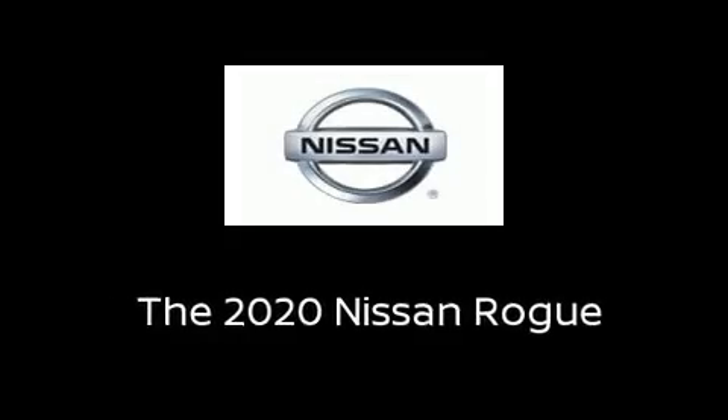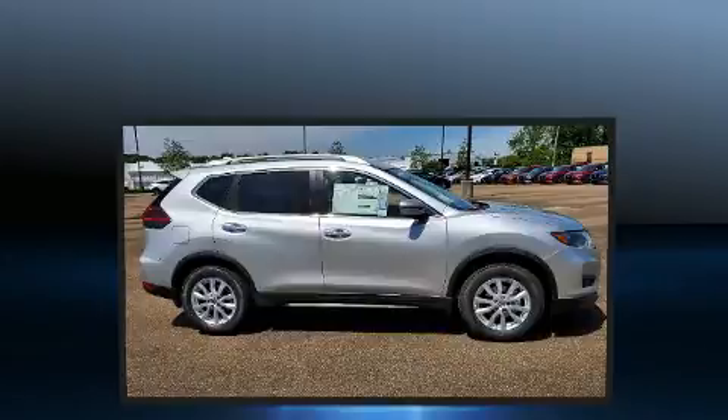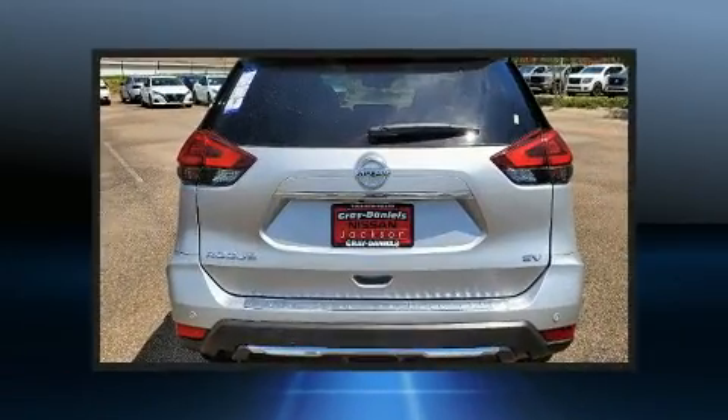Load your family into the 2020 Nissan Rogue. Smooth gear shifts are achieved thanks to the 2.5-liter four-cylinder engine, and for added security, dynamic stability control supplements the drivetrain.